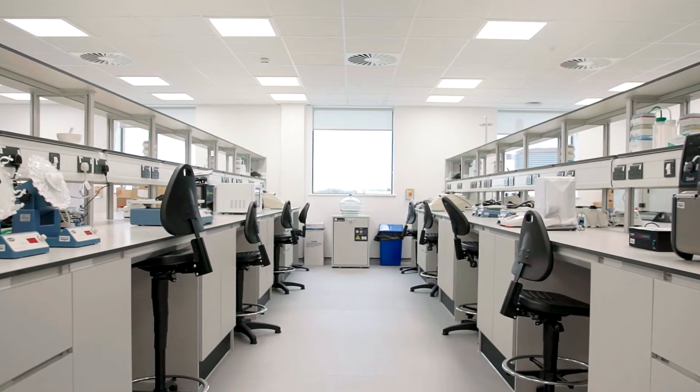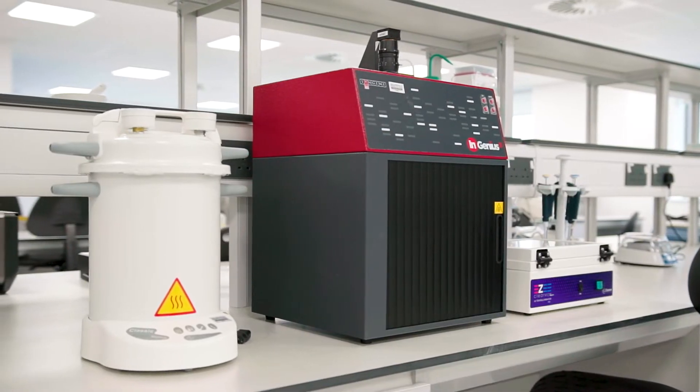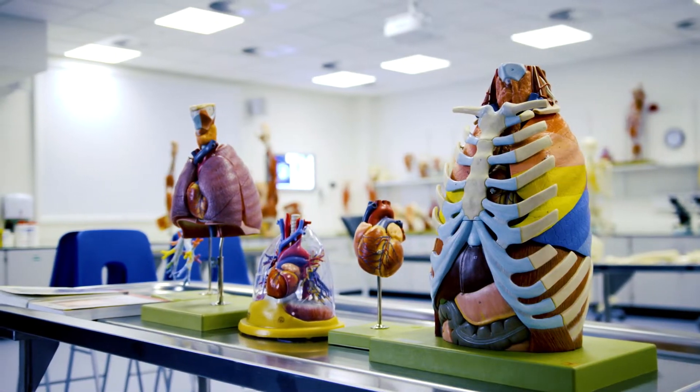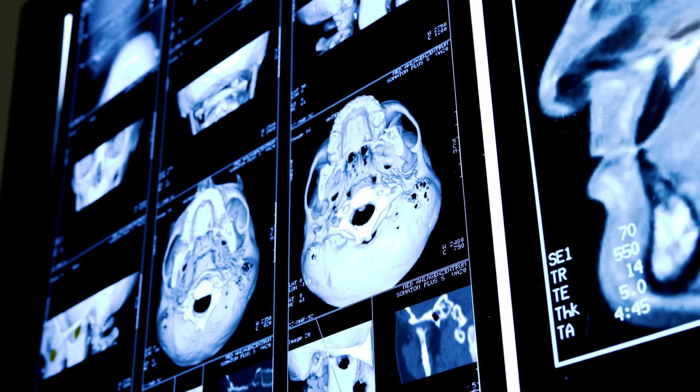Here in the medical school we teach the basic sciences and anatomy, and we have clinicians that come in and talk to students so they can learn from them. Students also go to GP placements and hospital visits in the first two years to get some experience of being doctors.